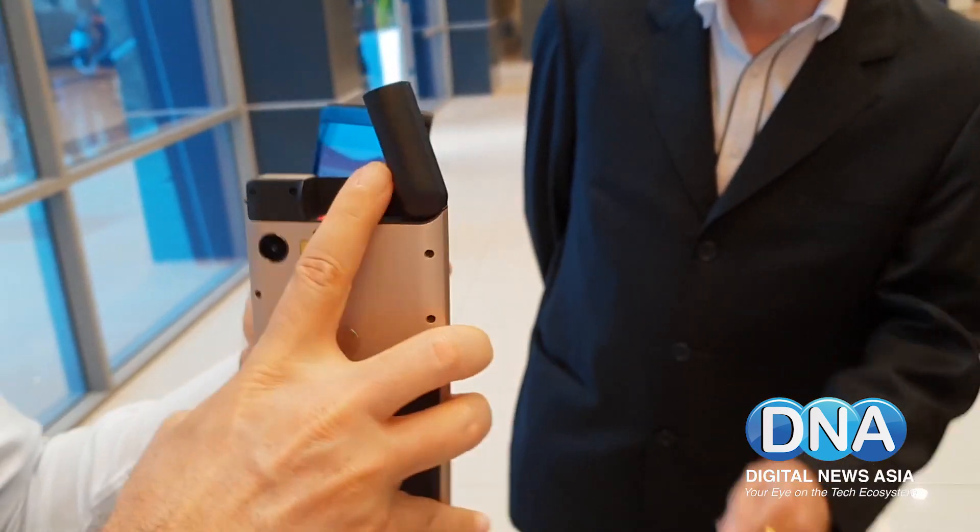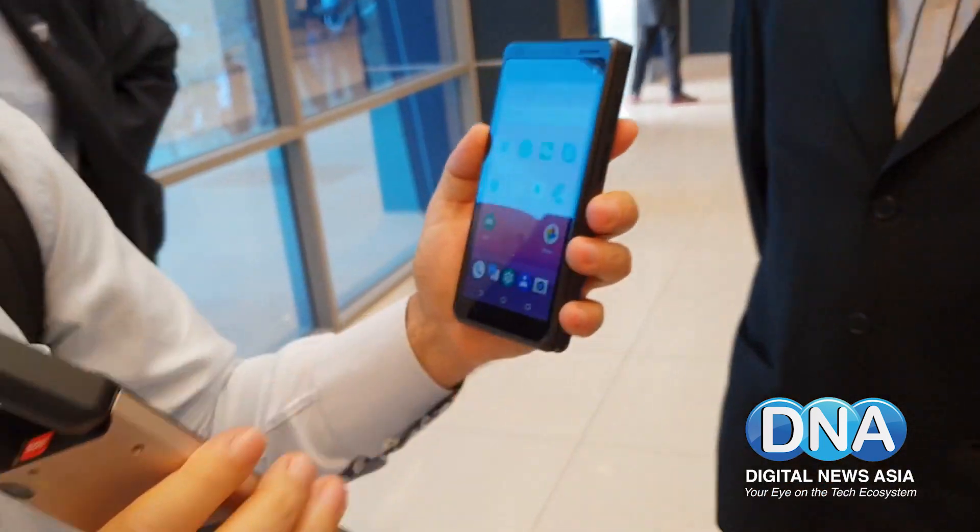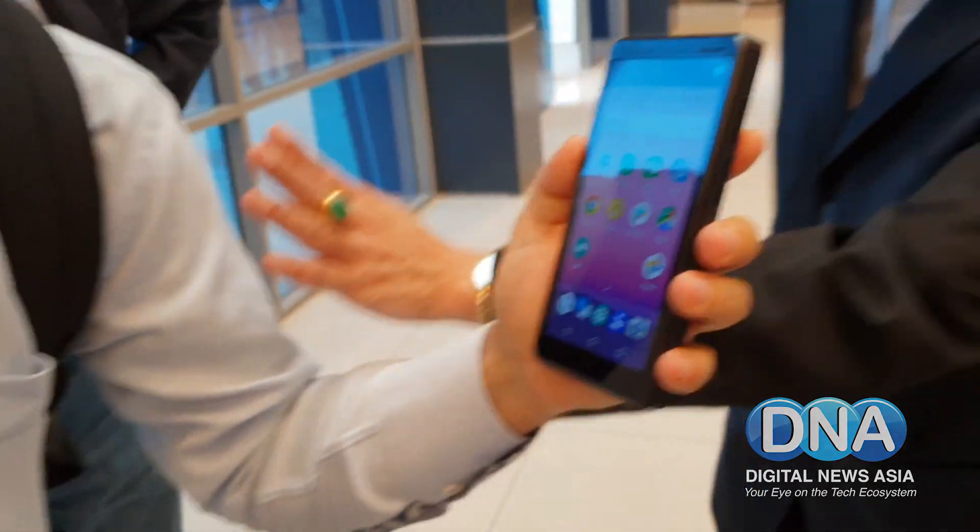It will be on the market in 60 days in a variety of options. Here's a quick look at the consumer version.